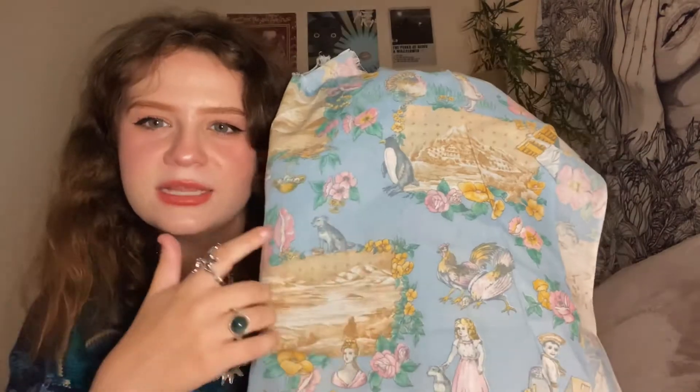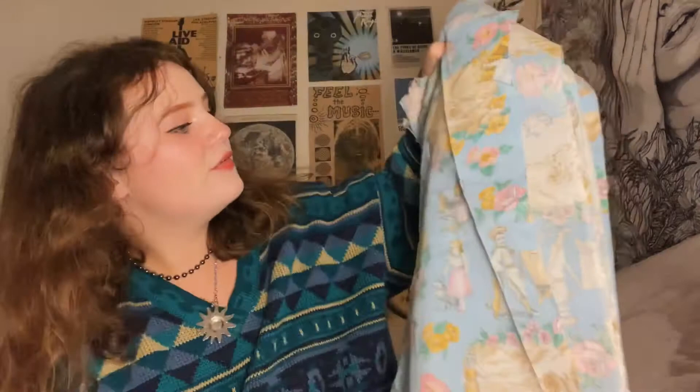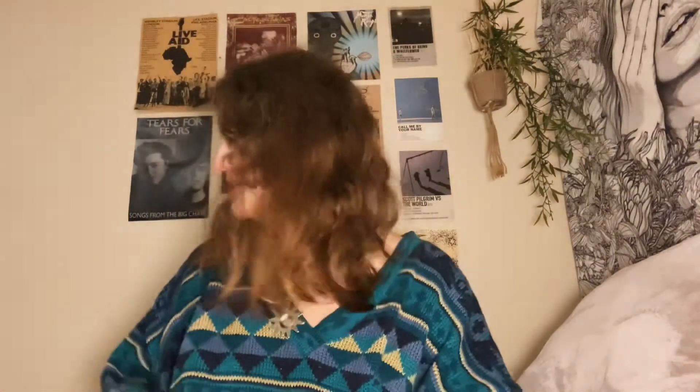Now we're moving on to items rather than clothing, starting with fabric. I found this awesome fabric at my local thrift shop — everywhere you look there's something different: all kinds of animals, landscapes, people, and beautiful flowers. It's a good chunk of fabric and I'm really excited to make something out of it for a sewing video. There's also a fabric that looks like a bed sheet but doesn't fit my bed — it has a bunch of suns, moons, and cool swirly designs on it.